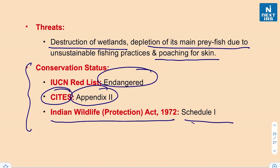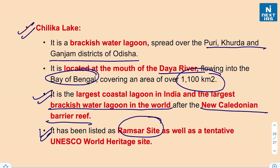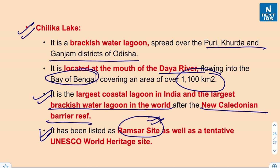Chilika Lake is a brackish water lagoon spread over the Puri, Khurda, and Ganjam districts of Odisha, located at the mouth of the Daya River, which flows into the Bay of Bengal, covering over 1,100 square kilometers. It is the largest coastal lagoon in India and the largest brackish water lagoon in the world after the New Caledonian Barrier Reef. Chilika Lake and Keoladeo National Park in Rajasthan were recognized as the first Ramsar sites in India, and Chilika is also a tentative UNESCO World Heritage Site.